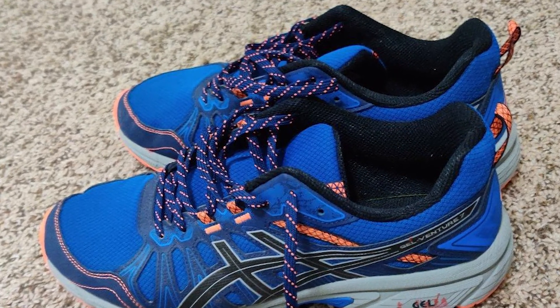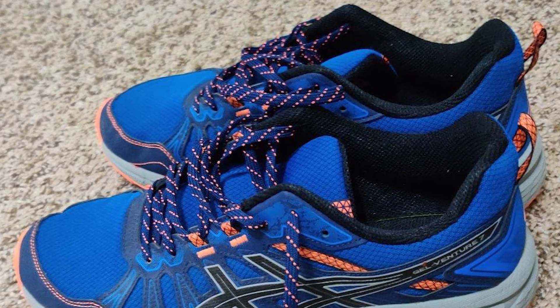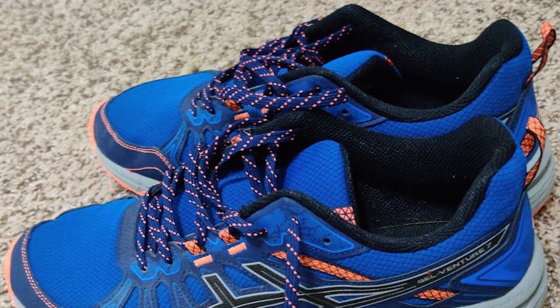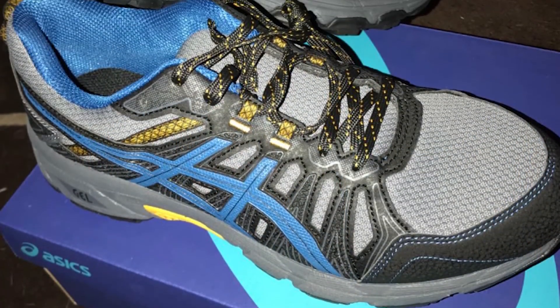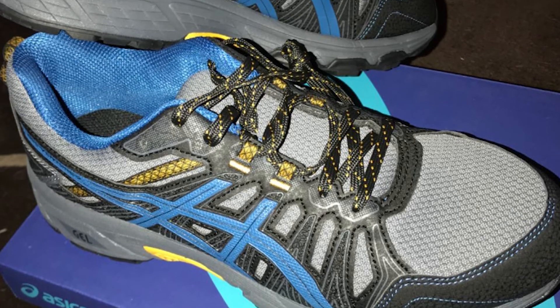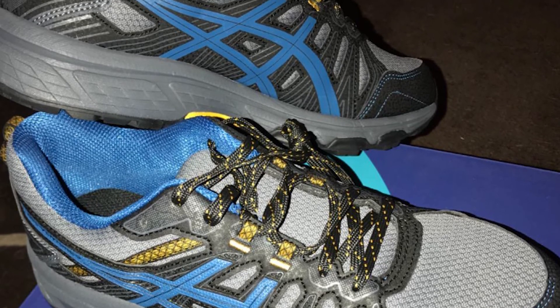Gel technology in the rear foot area provides shock absorption where you need it most, while the Ortholite Sock Liner provides an additional layer of cushioning underfoot. It even molds to the shape of your feet, making each run even more comfortable than the last.